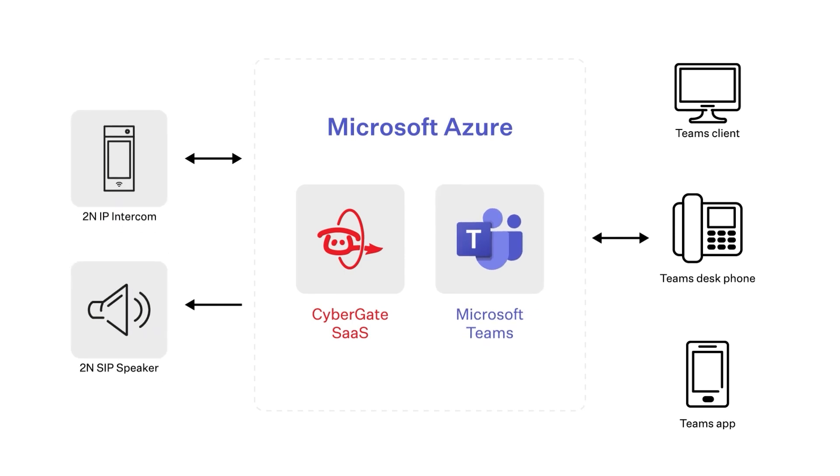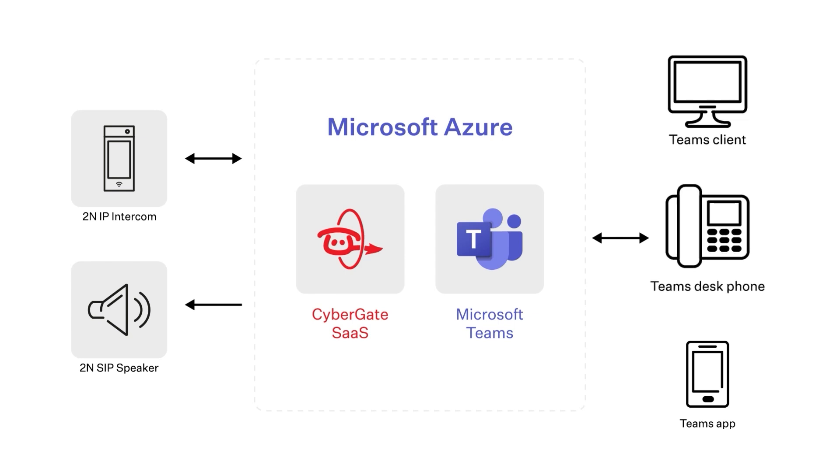That means that receptionists can open the door from their computers, from Teams-compatible desk phones, or by using their mobiles via the Teams app.